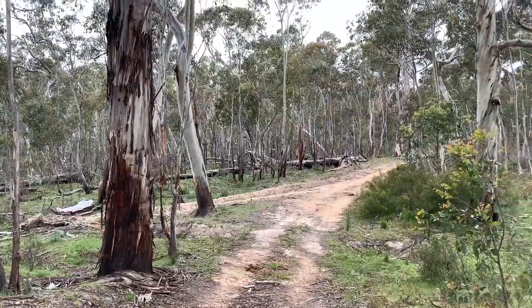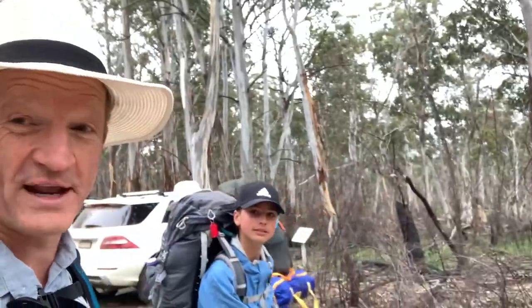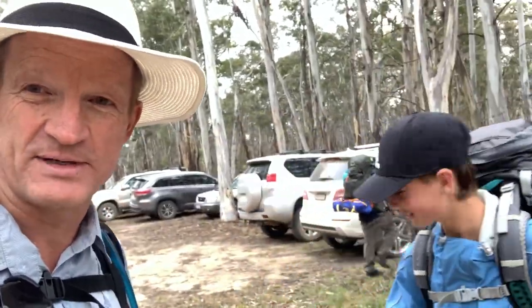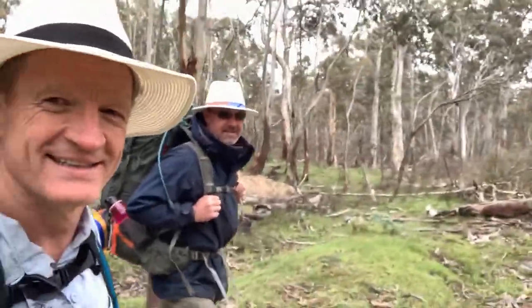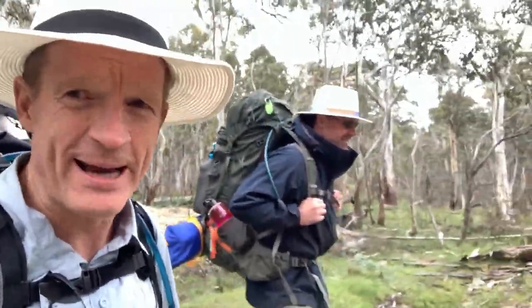Coombewat flat track, heading towards the source of the Murray River with Nicholas and Chris. That's where we're leaving the cars, and we hope it's here when we get back. Easy walk, Chris — terribly easy, any old man can do it.